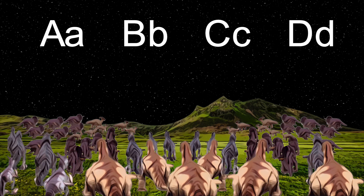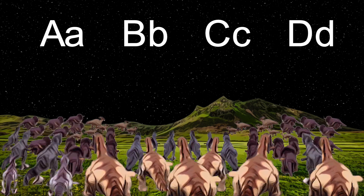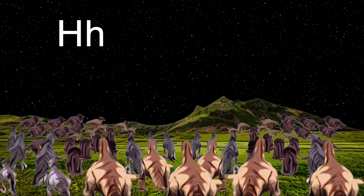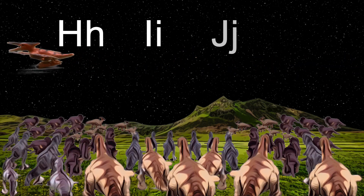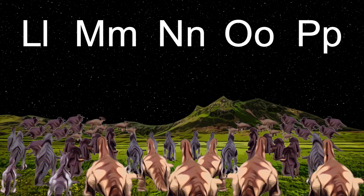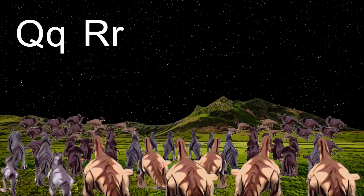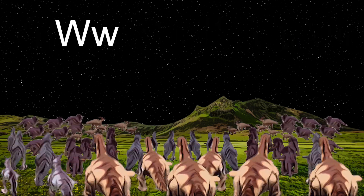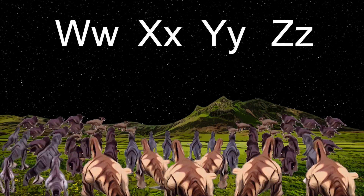A's, B's, C's and D's, E's, F's and G's, H's, I's, J's and K's, L's, M's, N's, O's and P's, Q's, R's, S's, T's, U's and V's, W's, X's, Y's and Z's.